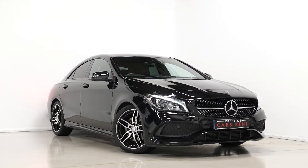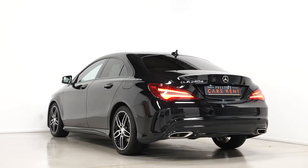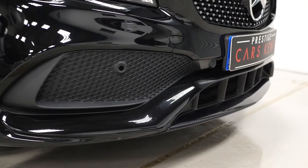Starting with the exterior, the vehicle is finished in the Cosmos Black metallic paintwork as an optional feature. The AMG Line model comes with a few features over the standard CLA model, including the unique body styling with the AMG design front and rear bumpers. You also get the gloss black exterior body styling on this particular example with the gloss black front trim inserts.